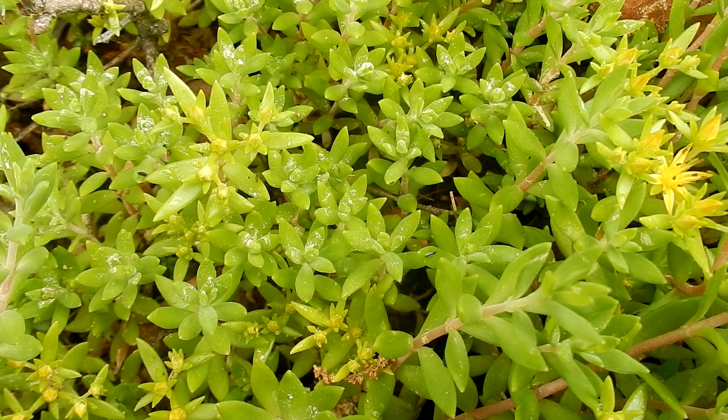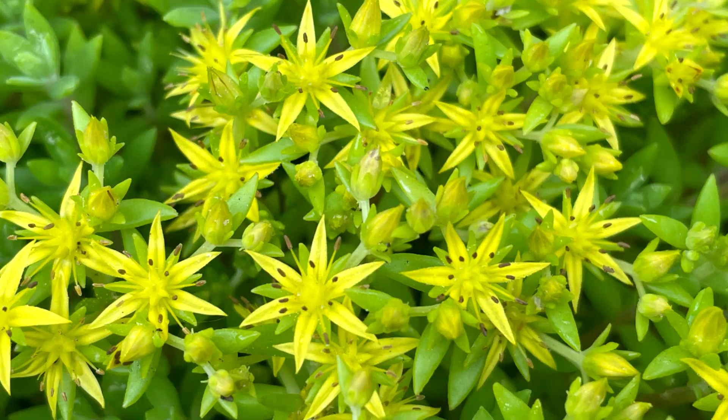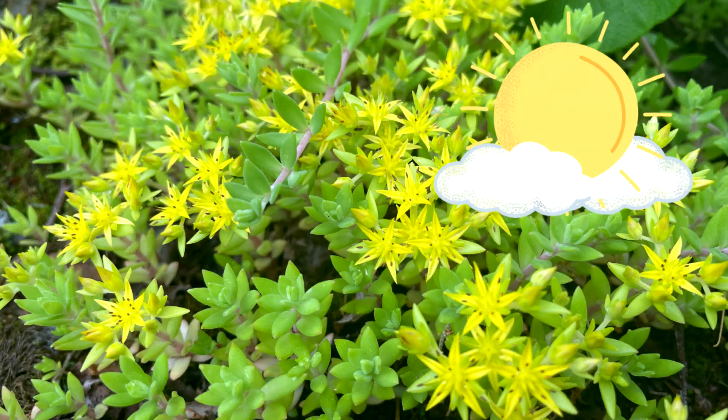Habitats are forest edges, forests, disturbed places, gardens, rock slopes, and banks of streams. Stringy Stone Crop likes full sun to shade.